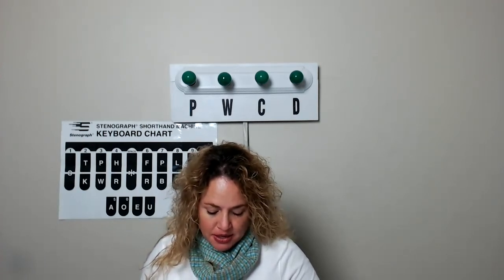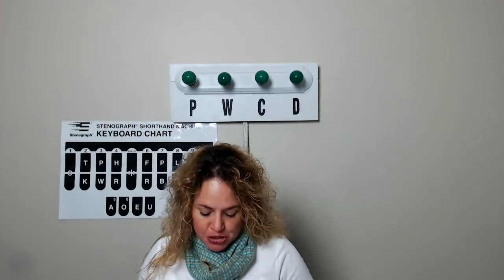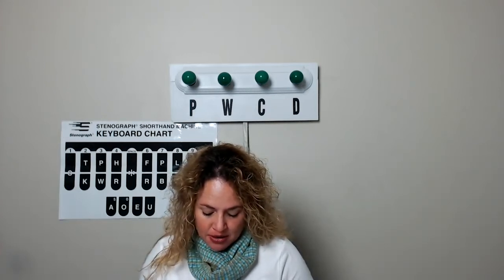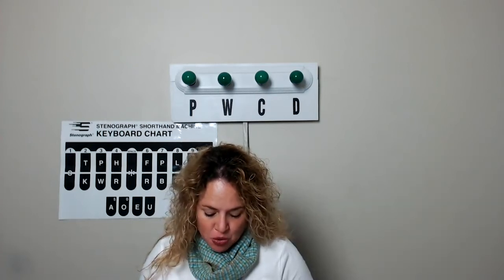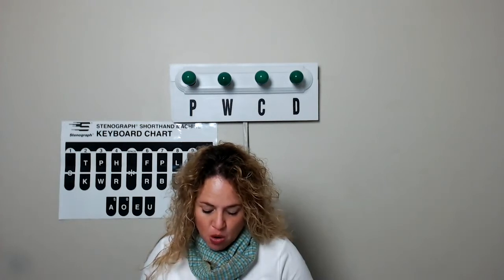Box, curtain, hand, nerve, boy, cushion, hat, net, brain, dog, head, nose, break, door, heart, nut, branch, drain, hook, office. Brick, drawer, horn, orange.